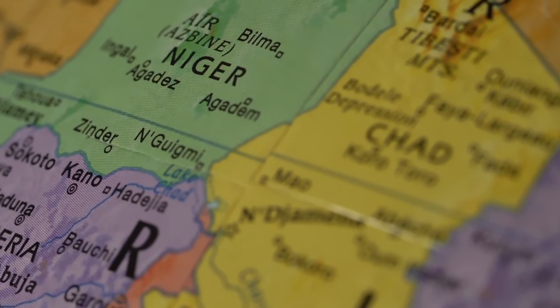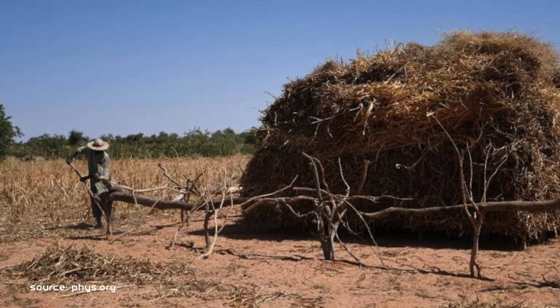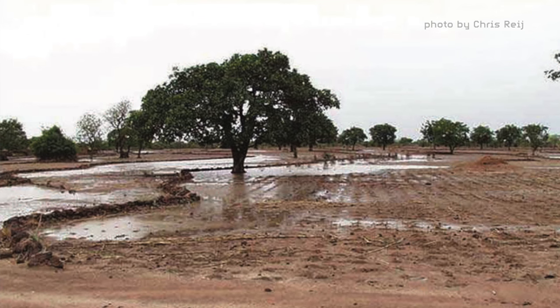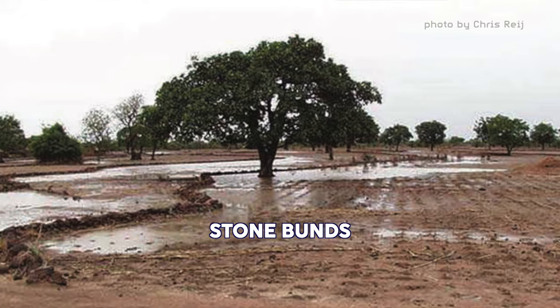An amazing version of this transformation can be seen in Niger, where farmers are using three key techniques to turn this dry, seemingly dead desert into a source of life. First, the farmers build little rock walls called buns to slow the flow of the water.